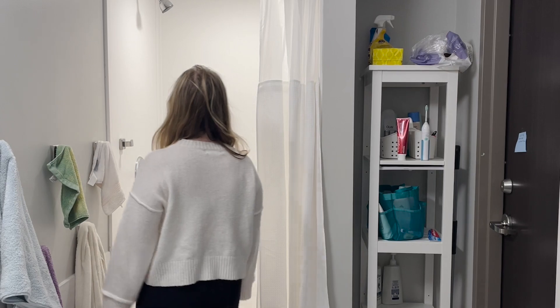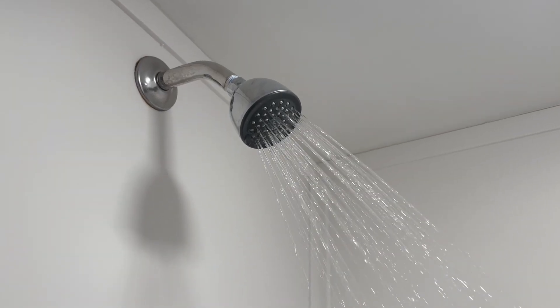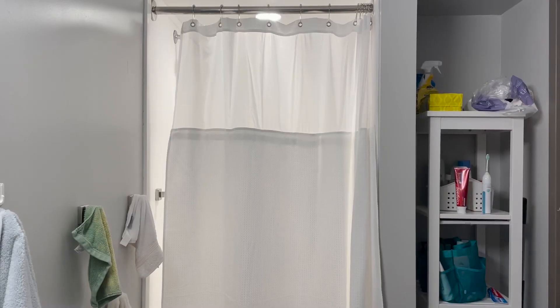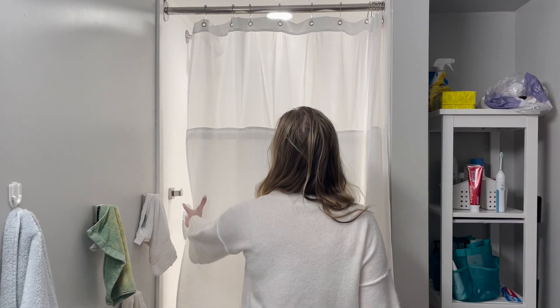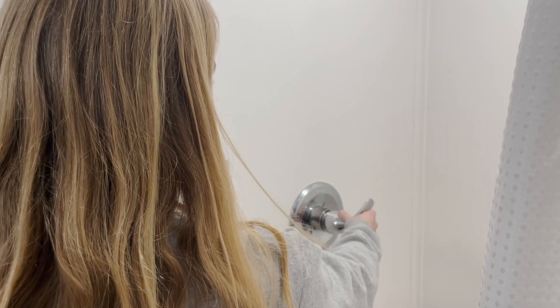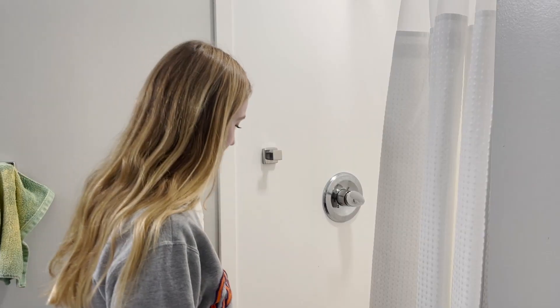Starting in your morning routine, do not leave the shower running for longer than it needs to. Take quick showers to limit the amount of water used. According to Danfoss Engineering Tomorrow, for every half kilowatt of energy used, it produces around 220 grams of CO2. Lower water usage aids in the amount of energy used to purify it and get it into your shower.